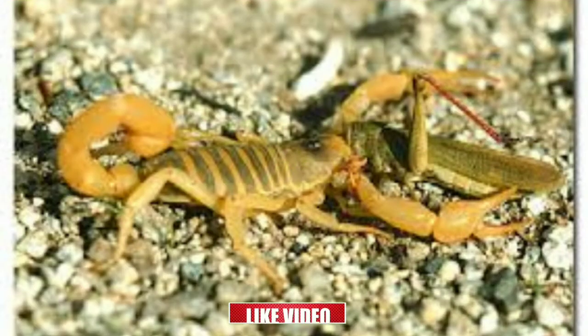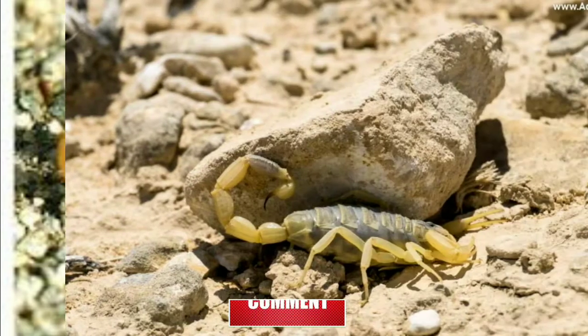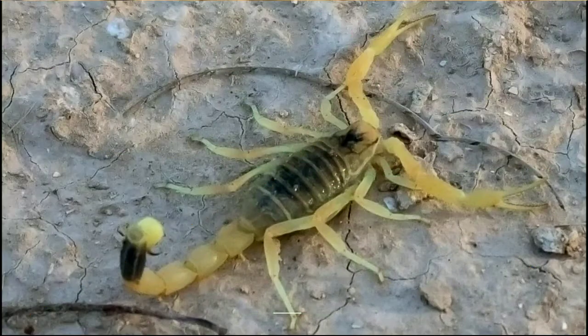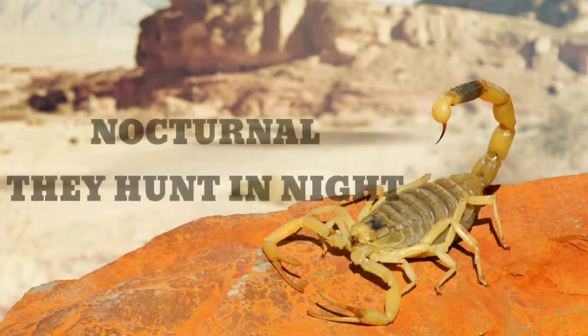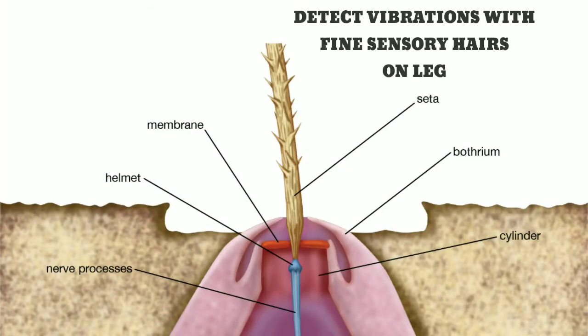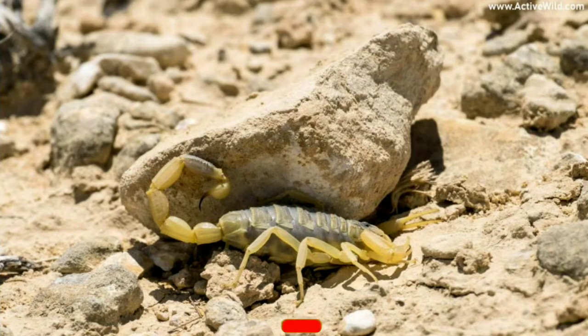The Deathstalker scorpion catches its food by taking its prey by surprise. It hides under rocks and waits for an unsuspecting cricket or other small insect. Then it springs out, and within moments of being stung, the cricket is paralyzed or dead. They are nocturnal, so hunting is carried out in the dark. They have a tremendous capability to detect vibrations with their fine sensory hairs distributed all over their legs, and wait under stones, wood, or other materials that allow them to ambush their victim.